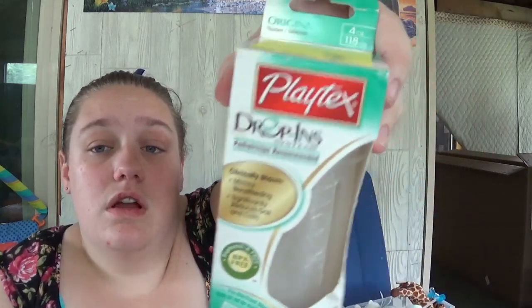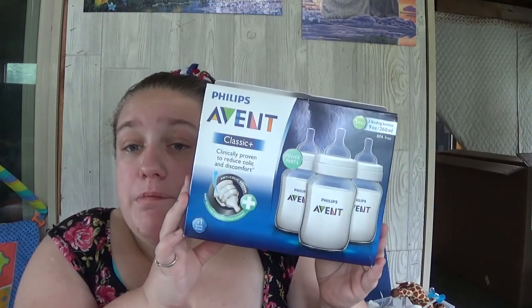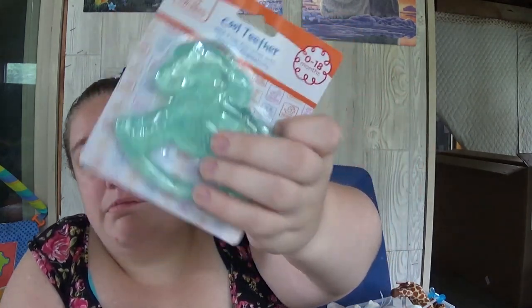This actually came from Postpartum Mommy — it's a Playtex Drop In Bottle and she sent me a care package for TTC and that was in there, which was really sweet. I have three of the Lansinoh HPA Lanolin nipple cream — I got three packages of those. I have one package of three nine-ounce feeding bottles from Avent, and these are the bottles that we do plan to use for our baby. I also got this cool teether — it is a rocking horse in like a mint green color.